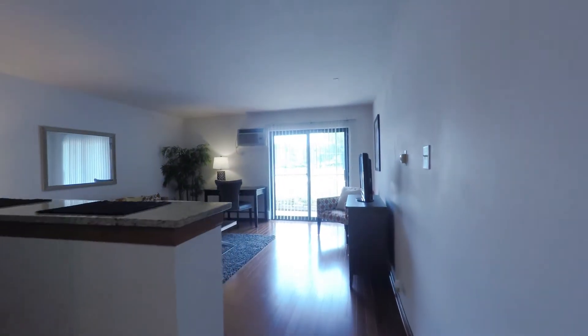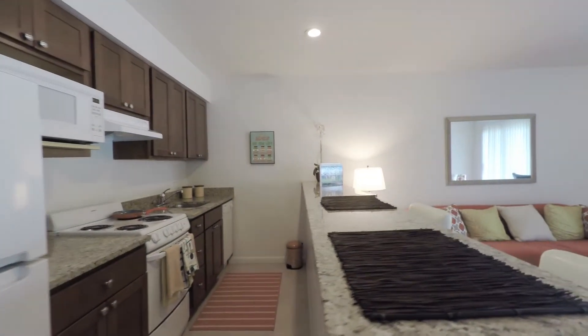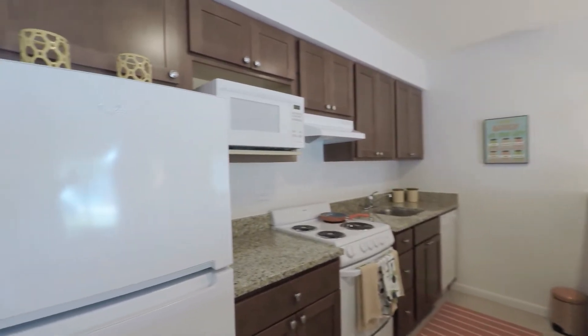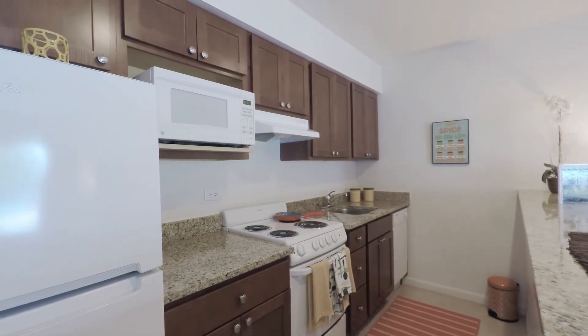And then we head into the main living area. There's tile in the foyer and hardwood flooring in the living area. The kitchen has a breakfast bar island, good cabinet and counter space for a studio, a dishwasher, and an undermount stainless steel sink.